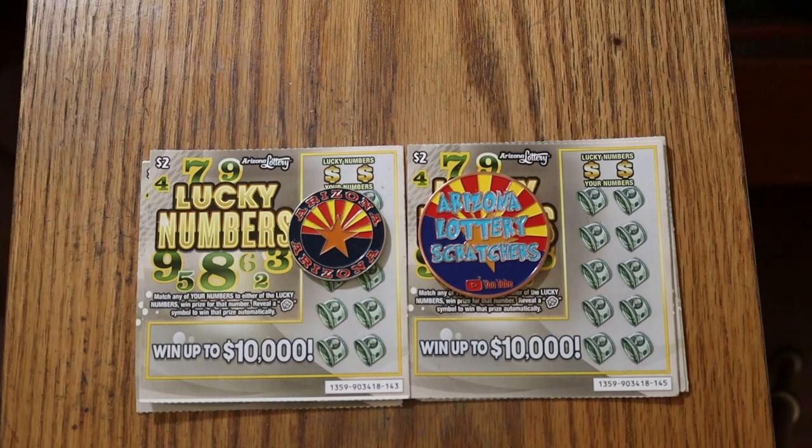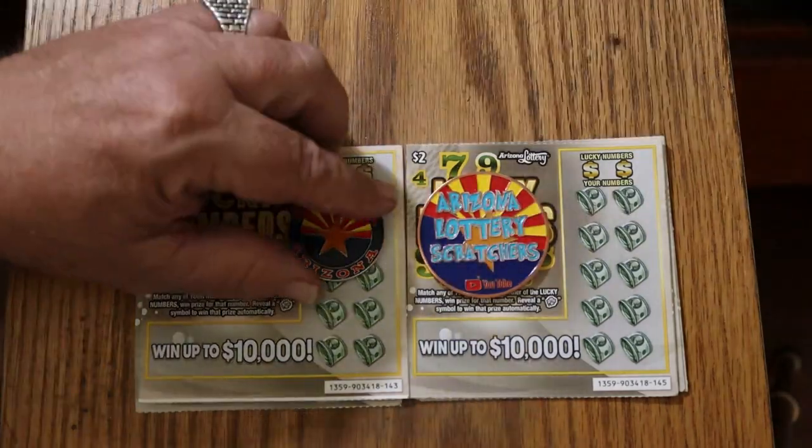Short little session with the new $2 ticket called Lucky Numbers. It came out yesterday. It's a match-to-number game, and if you find the clover, you win the prize automatically. Can't get much simpler than that. Odds are 1 in 4.35. I've got tickets 143 to 147, and the book number is 903-418. With that out of the way, we'll start right now.